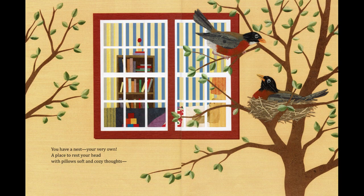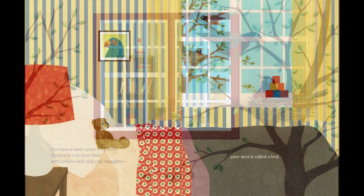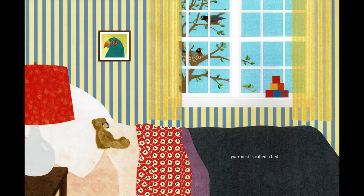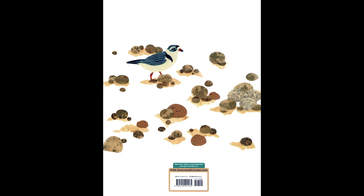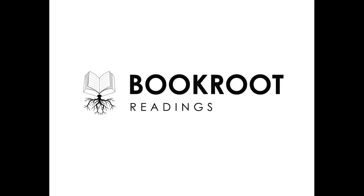You have a nest — your very own — a place to rest your head, with pillows soft and cozy thoughts. Your nest is called a bed.